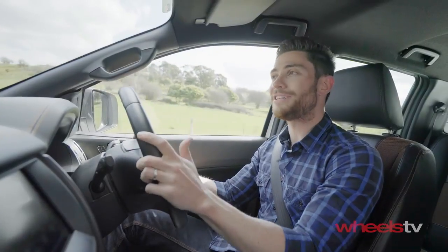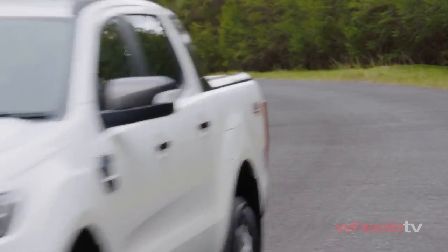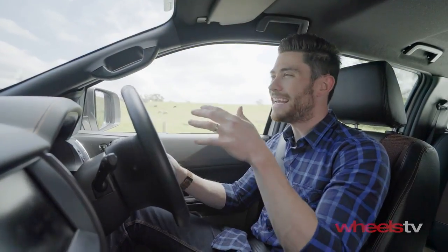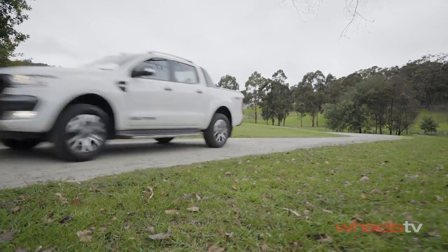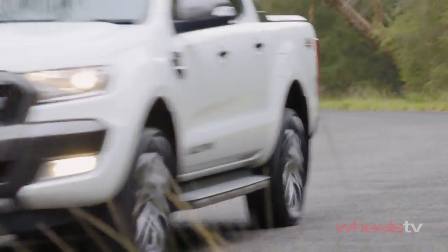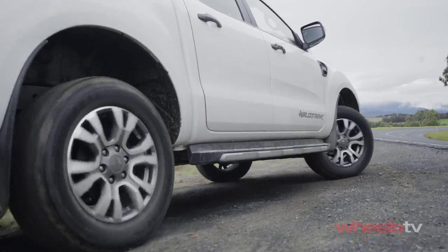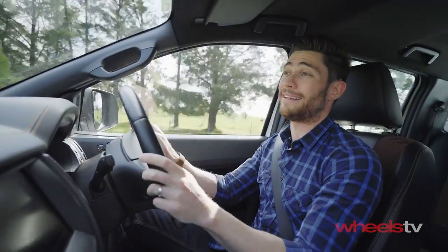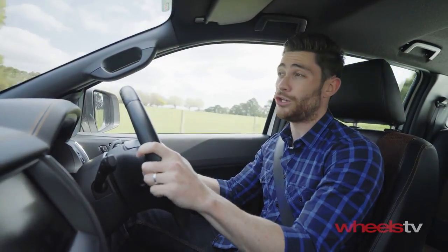On the road, the five-cylinder diesel is decently refined at speed, the electric steering is one of the best in its class, and while the ride can be a little bit fidgety without a load in the back, it's still comfortable enough to use every day. As for downsides, the diesel engine can be a little bit gruff and a bit noisy at low speed around town, and while you're driving in the city, there's no escaping the fact that this is a big and heavy car. It's also quite expensive — this automatic version is over 60 grand, which makes the Wildtrack one of Australia's most expensive utes.